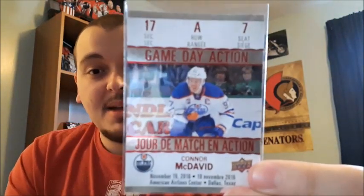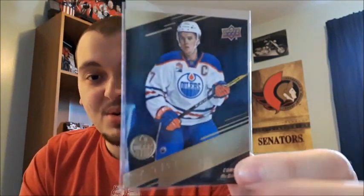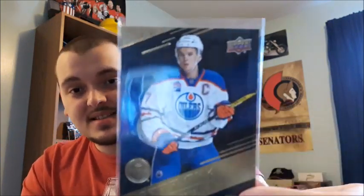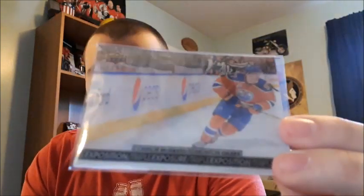Next up I have the Tim Hortons 2017-2018 Game Day Action card which I think looks amazing, so I'm glad I have that in my collection. Also from Tim Hortons I have the gold Stat Makers card, which is a great addition. My last Tim Hortons one is the Triple Exposure Connor McDavid card — I really love this card, wasn't expecting the value of it, but I'm keeping it. It has to be one of my favorite Connor McDavid cards.